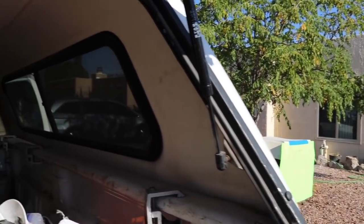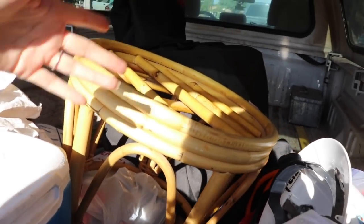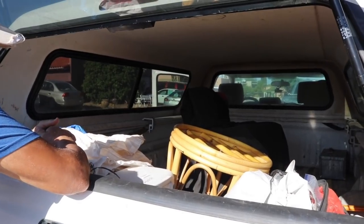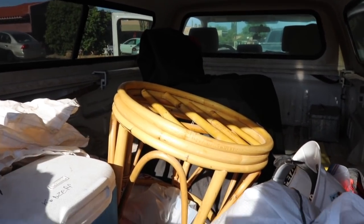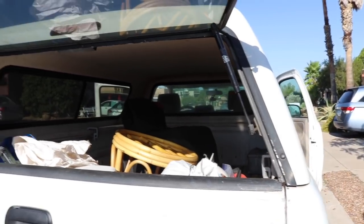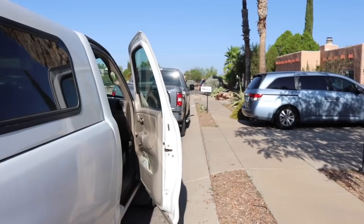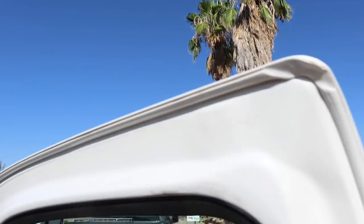We just stopped at this garage sale — I don't really film at garage sales, it's kind of awkward, but I did find a rattan ottoman I'm probably going to end up using as a plant stand. If I ever do use it as an ottoman I can always make my own cushion, but it's probably going to be a plant stand. Four dollars — yeah, good deal for a plant stand.